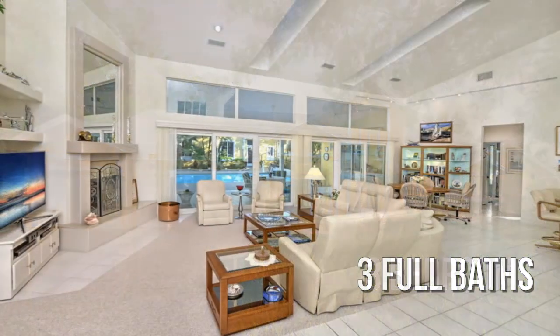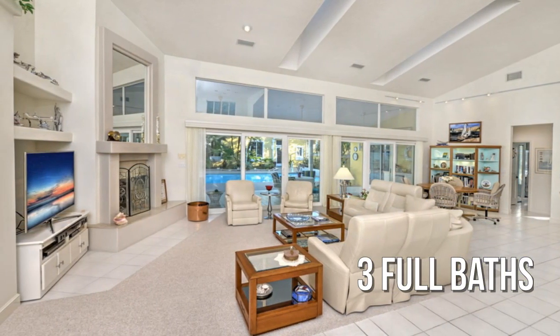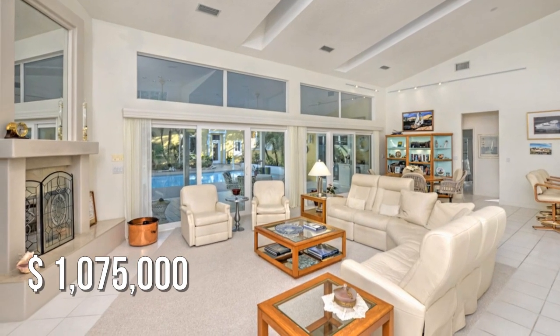With three full bathrooms. This property is currently listed for $1,075,000.